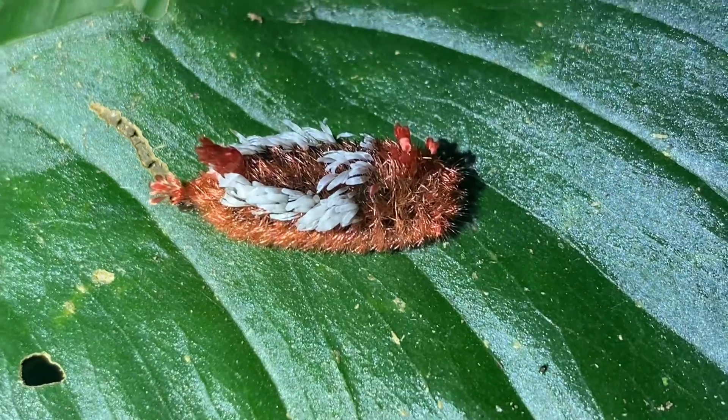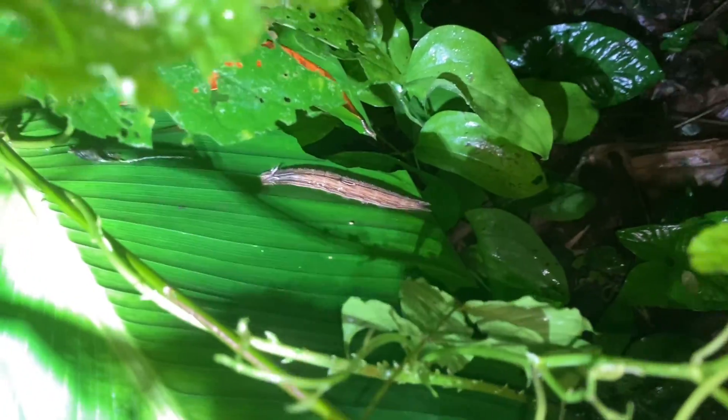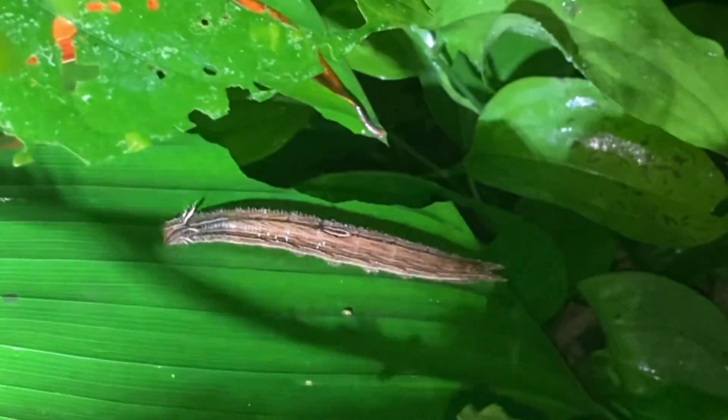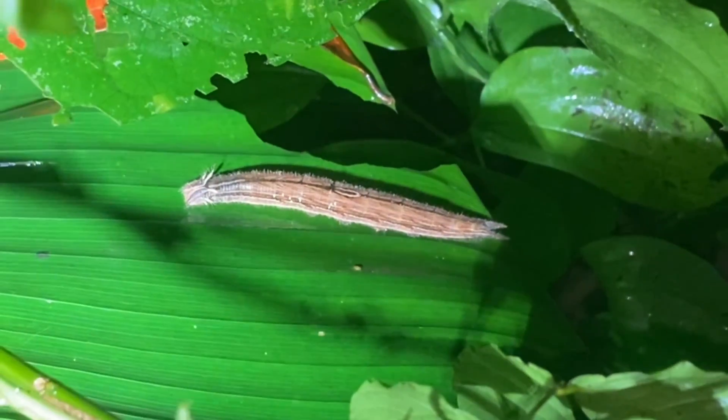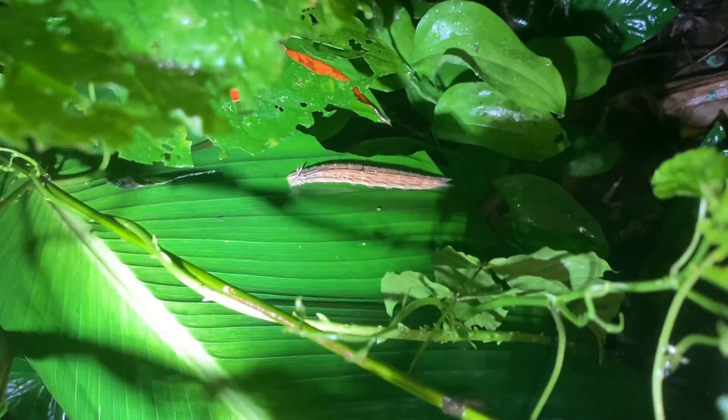We've got a very large caterpillar in here — I think this is one of those dragon caterpillars. I thought this was an Asian thing, but here I am finding one in central America. I'm not sure I really know what I'm looking at, but I'm going to take off that piece of leaf and bring it up here because I'm behind a fence.